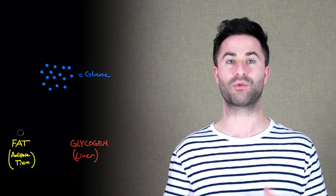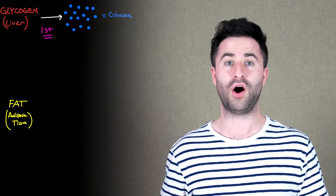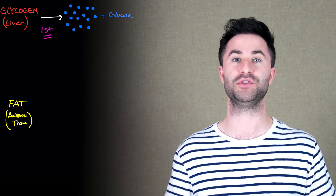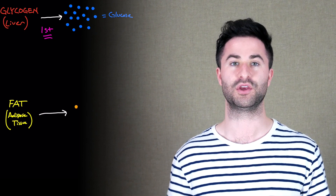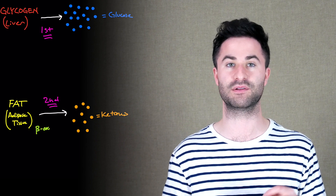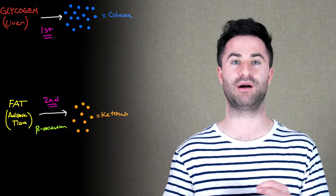During the fasted state, whenever you don't eat for a prolonged period of time, those glycogen stores are turned into glucose, which is then used throughout the rest of your body. On average, it takes about 10 to 20 hours to fully use up these glycogen stores — though if you're active, you can use them up much more quickly. Once those glycogen stores are depleted, your body taps into fat stored in the adipose tissue. These fats are converted into ketones in the liver via beta oxidation, and those ketones are used throughout the body as additional metabolic fuel.